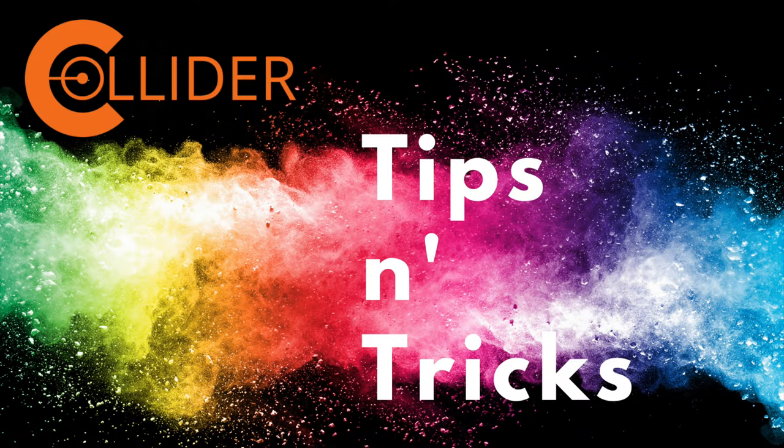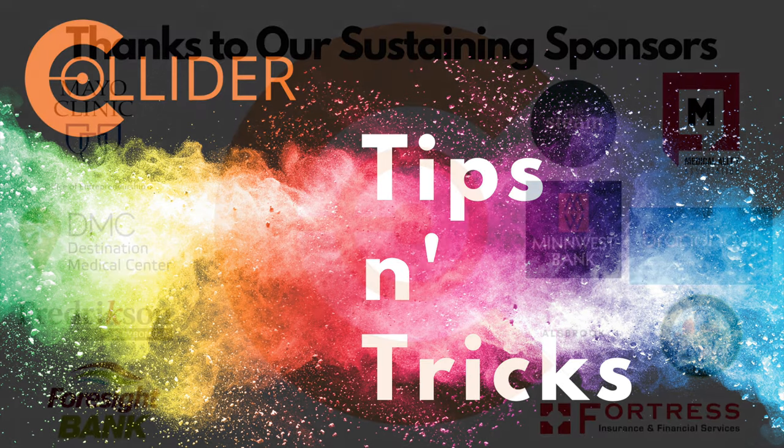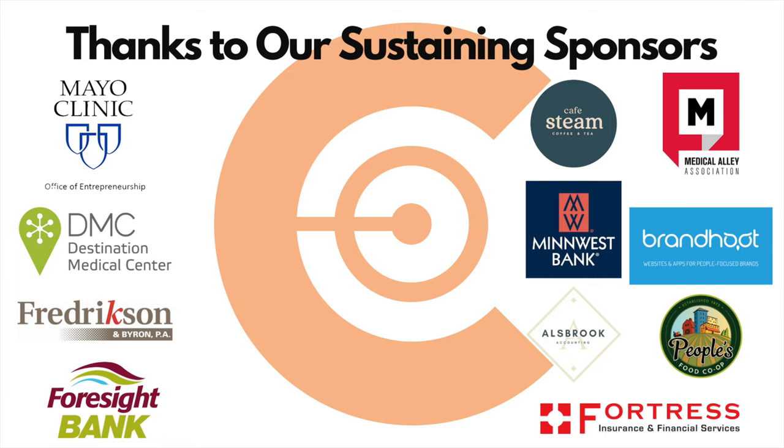On today's Tips and Tricks, we're going to talk exercise and staying healthy and what you can do with a smartphone, Amazon, and your legs. That's all up next on Tips and Tricks. Collider Tips and Tricks, sponsored by Collider Sustaining Sponsors.